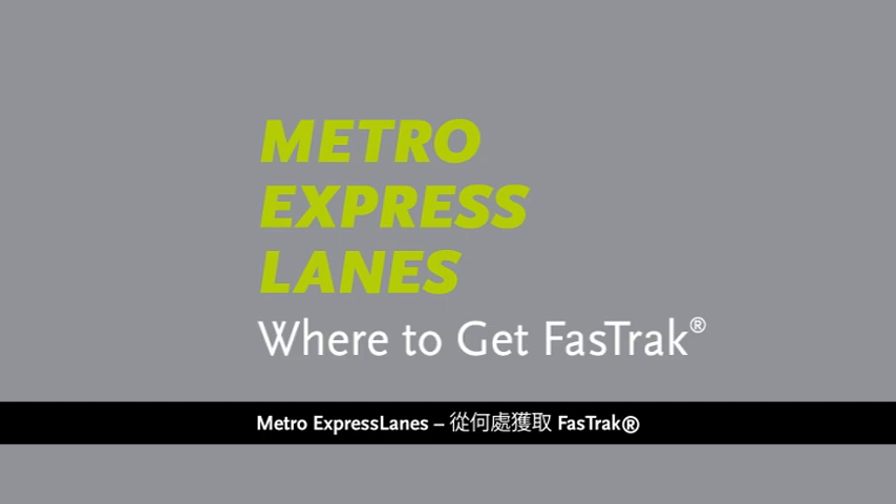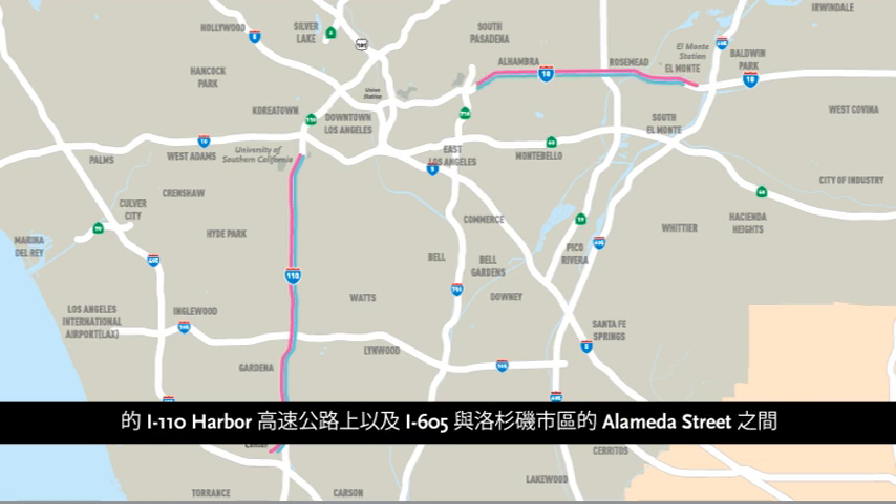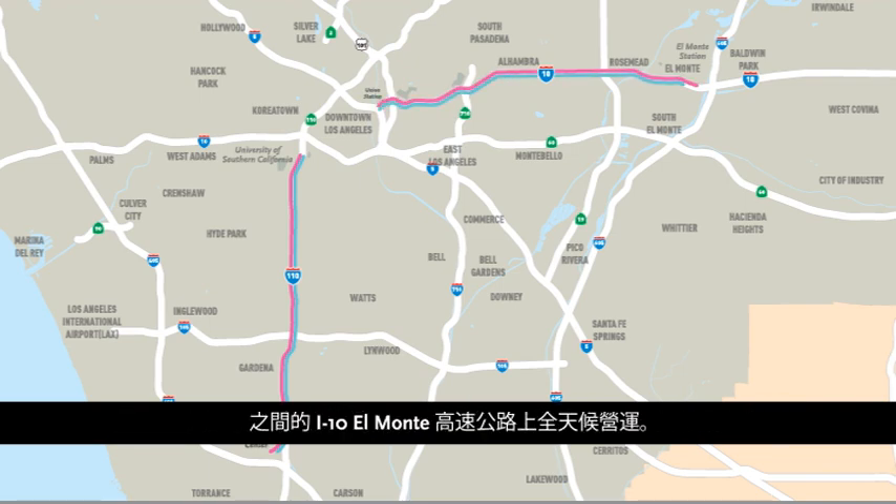Metro's new Express Lanes will operate 24 hours a day, 7 days a week on the I-110 Harbor Freeway between the 91 Freeway and Adams Boulevard in downtown Los Angeles, and on the I-10 El Monte Freeway between I-605 and Alameda Street in downtown Los Angeles.